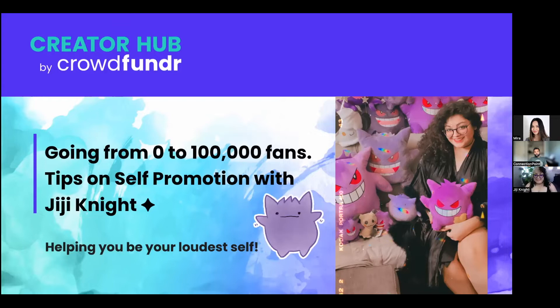I'll do a quick kickoff with a couple of slides and then pass the stage to Gigi. Gigi Knight is our host today and I'm moderating. My name is Damon Aurora, and I am from the CrowdFunder team. As you can see from the slide, the topic today is growing your fans across your social platforms. Gigi has done that quite successfully, so hopefully we'll learn a thing or two from her.